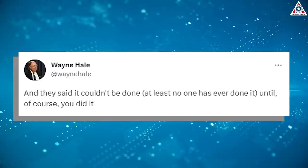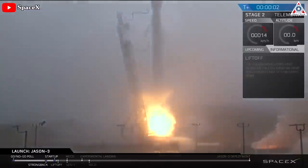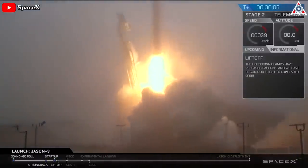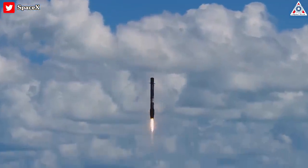And they said it couldn't be done — at least no one has ever done it. Until, of course, you did it, former NASA space shuttle manager Wayne Hale wrote in a congratulatory note to SpaceX on Twitter. And seven years since then, SpaceX is now a master in this. However, that doesn't make it easy, but instead a genius skill.